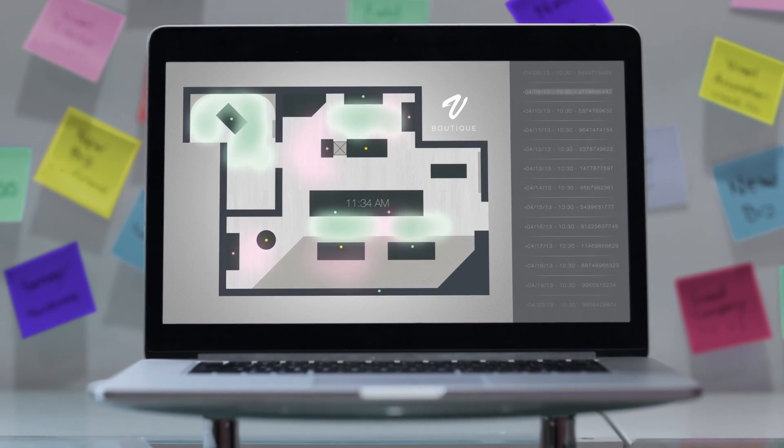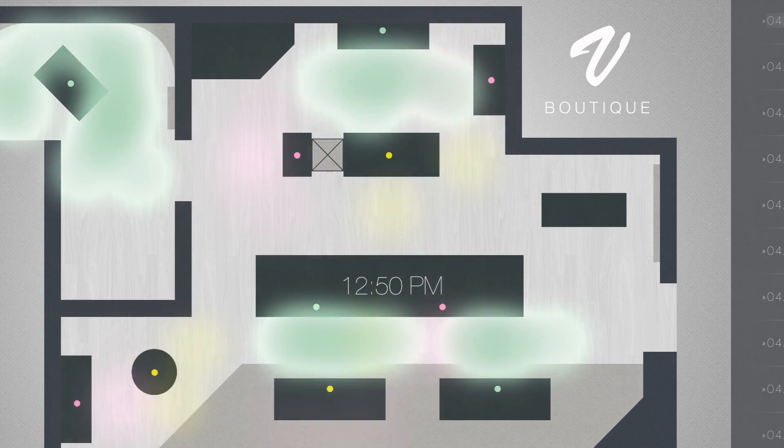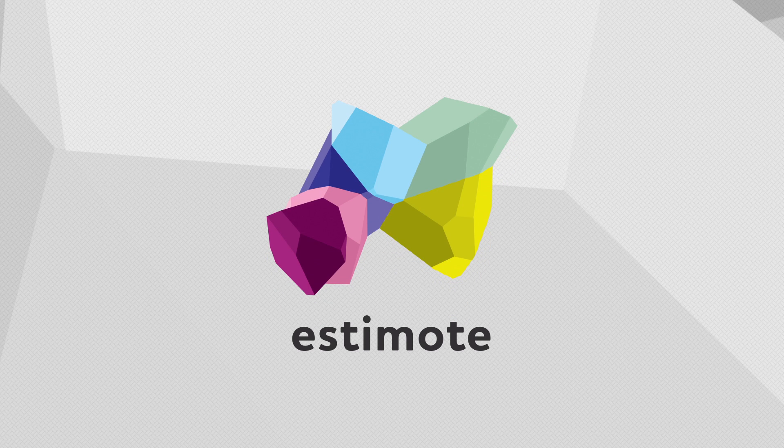Also, business owners can now benefit from quantitative location data on visits and customer feedback. Better for business and a better experience for shoppers. Smart retail solutions by Estimo. Pre-order now at Estimo.com.